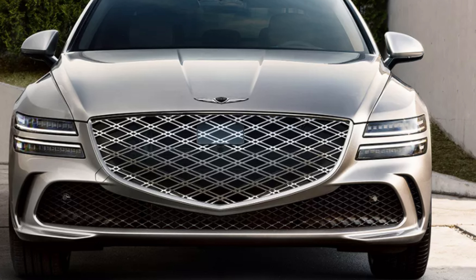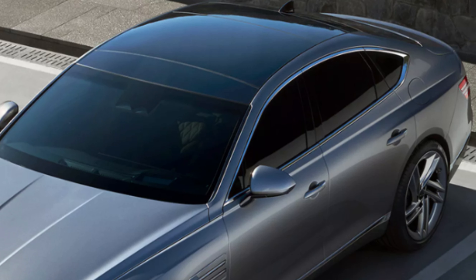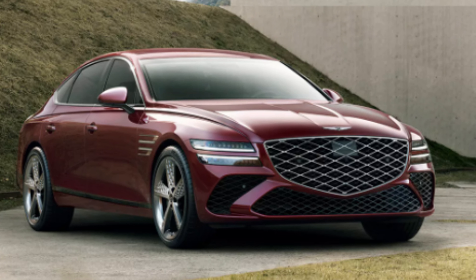The Sport Prestige trims will have sport tuning and performance brakes. The G80 is a big vehicle, measuring in at 196.7 inches long, 77.8 inches wide, and 57.7 inches tall — it definitely takes up some room for a sedan. The G80 is a 2024 IIHS Top Safety Pick and has five stars with the National Highway Traffic Safety Administration, so there's peace of mind on safety.